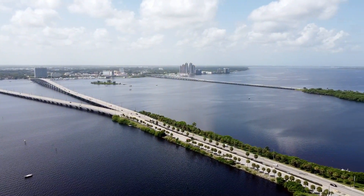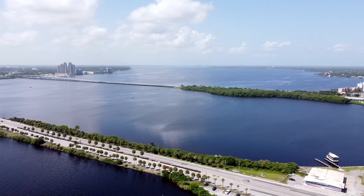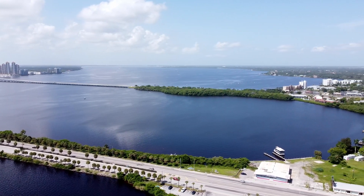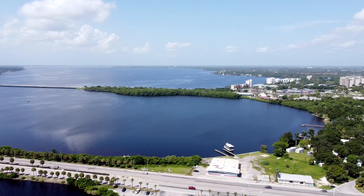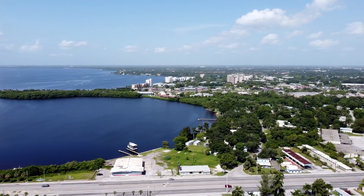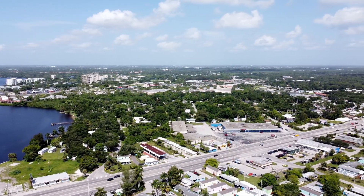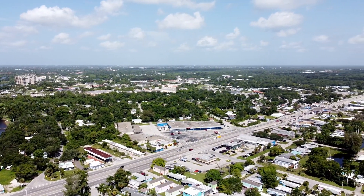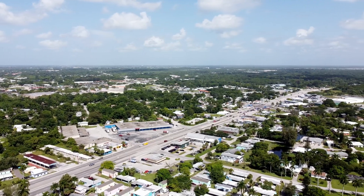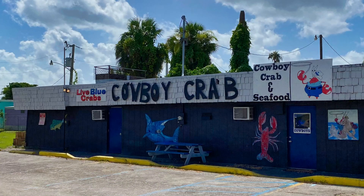As we pan up into the North Fort Myers area, you might notice the traffic is fairly light. This was a pleasant surprise for this area. The view up Route 41 is pretty typical of the entire stretch. All the usual stores are here: Home Depot, Walmart, Publix, Winn-Dixie, etc. Most of the restaurants I saw were national chains, but there are some unique offerings along the river.